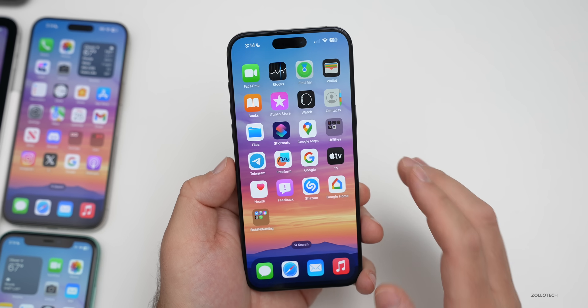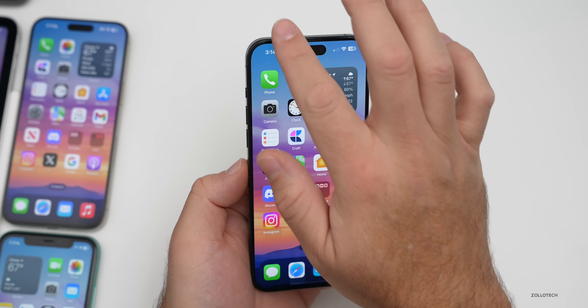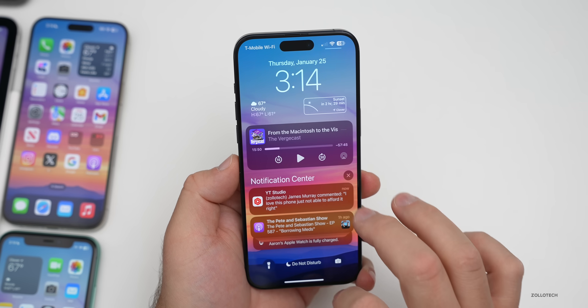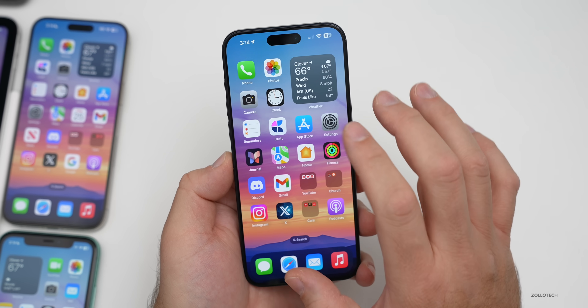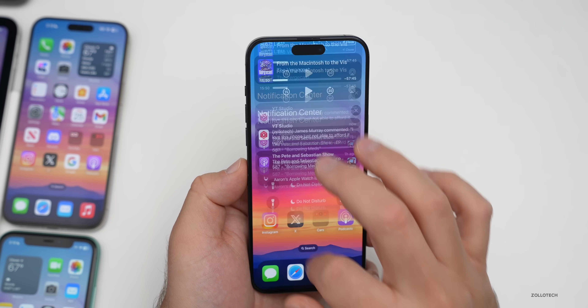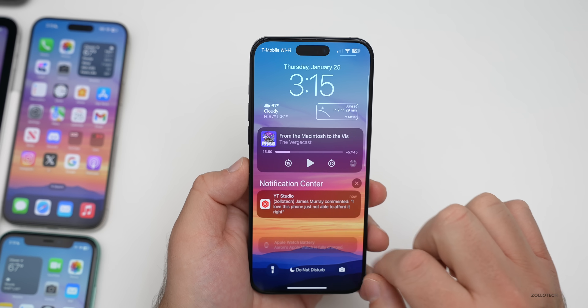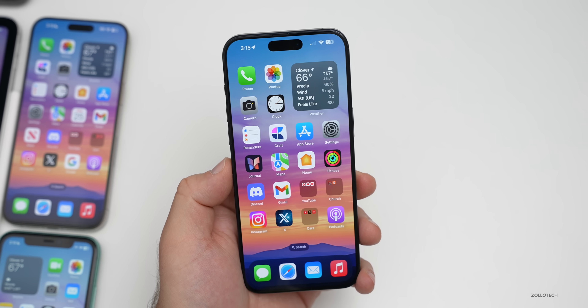Some previously known bugs are still present. The wallpaper dimming bug is still there — when pulling down the wallpaper it goes slightly desaturated. The notification bug is also still there and hasn't been fixed — perhaps they're waiting until iOS 18 at this point.